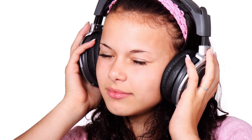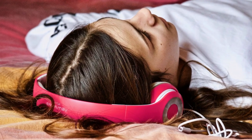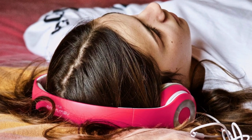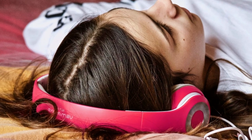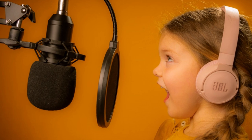Explore audiobooks. Introduce audiobooks as another way to enjoy stories. Audiobooks can be a fantastic option for car rides, bedtime, or while doing other activities, allowing children to listen to captivating narrations and experience books through their ears. Or record yourself reading their favorite story — or better still, get them to record themselves — and have them make silly voices and sounds to help bring the story to life.